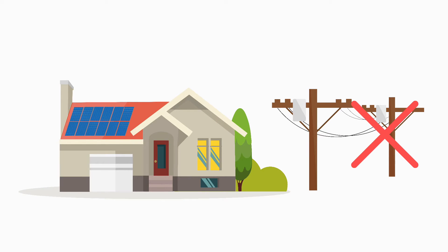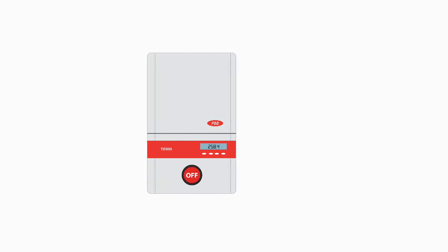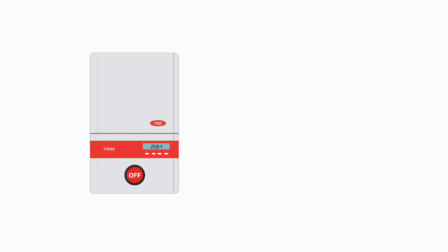When the grid goes down, for whatever reason, your power will go out too. Even during the day, when your system is producing power, you won't have access to it. There's an automatic shutoff switch in these circumstances. The reason for this is simple: if your house is putting power back out onto the grid during an outage, and there's electrical work being done on the power lines, it could lead to a fatal shock.